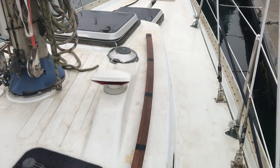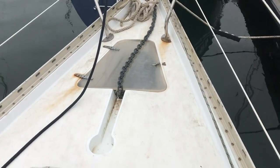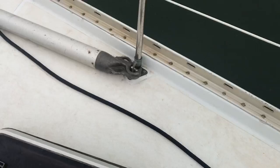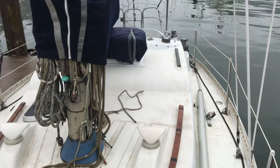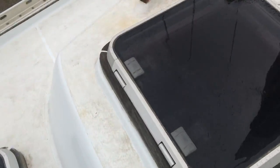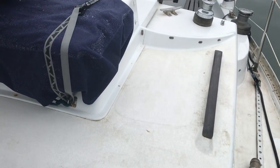Walking down the starboard side decks. Spinnaker pole, looking aft. Lots of light coming through these vents and hatches. Decks do need a coat of paint.